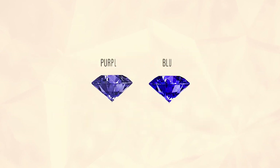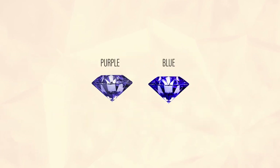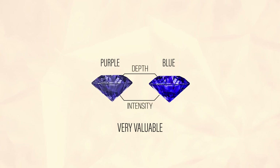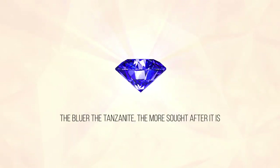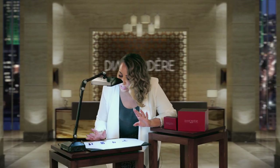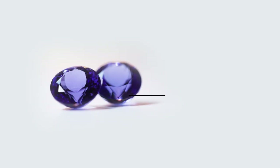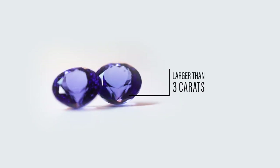The blue tanzanite and the purple tanzanite are both very valuable depending on the depth and intensity of the color. That being said, the bluer the tanzanite, the more sought after it is. The finest tanzanites, which have the strongest and most intense color, come from stones larger than three carats.